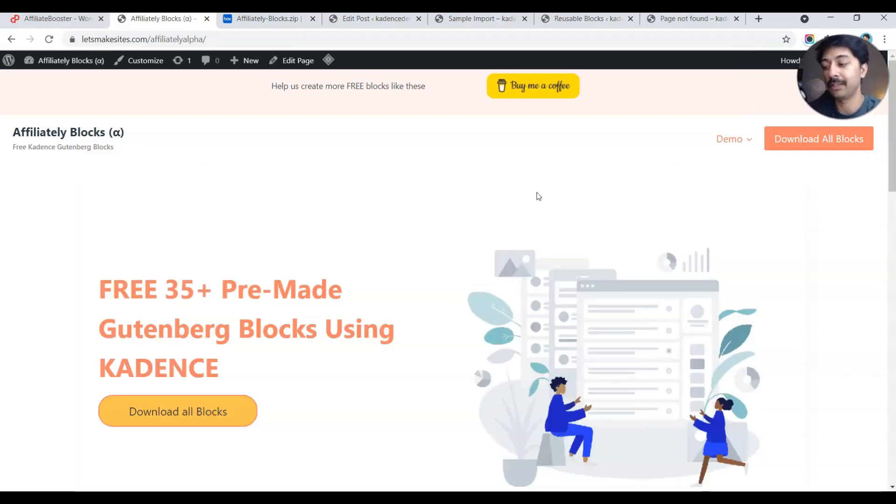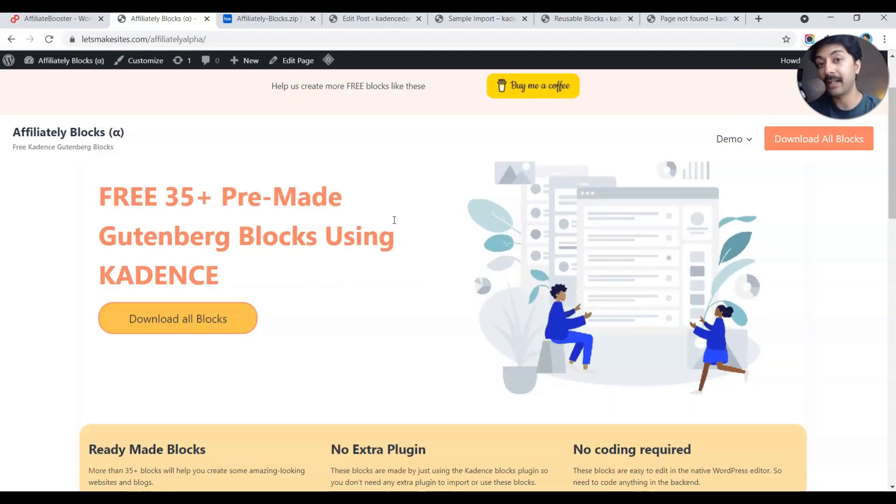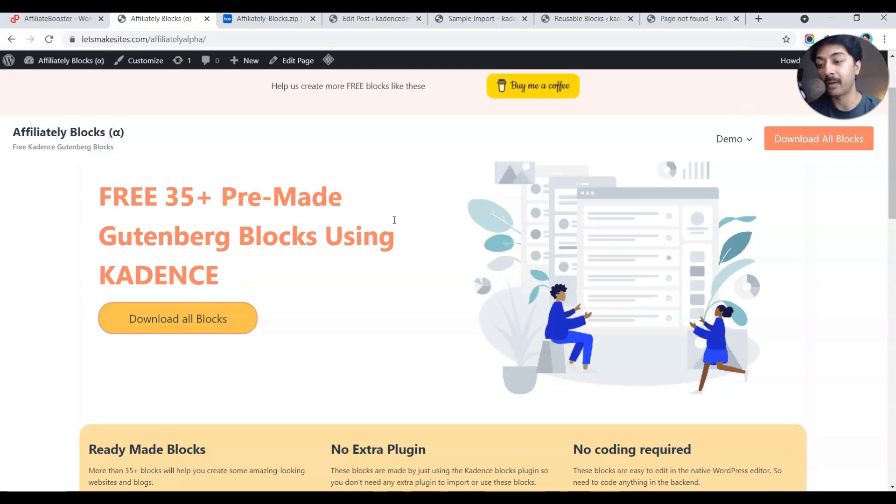Feel free to download these blocks and try them on your blog or website. Let me know in the comments below which block you like the most, and if you have ideas for a new block to add to this collection, feel free to let me know in the comment section below.